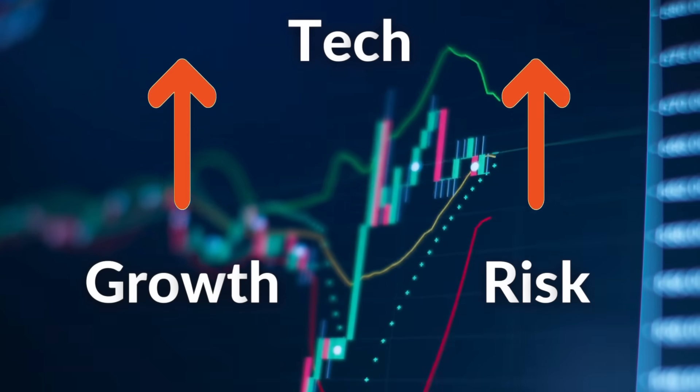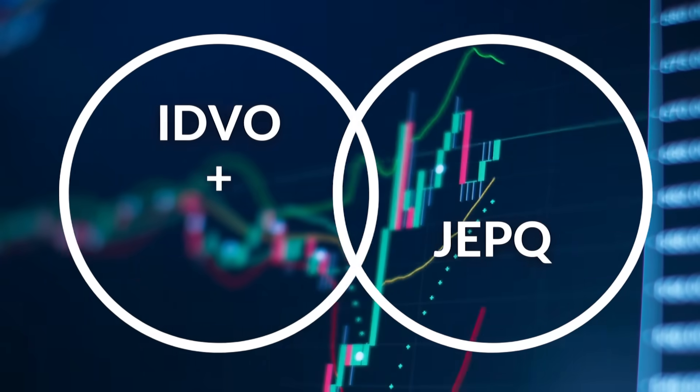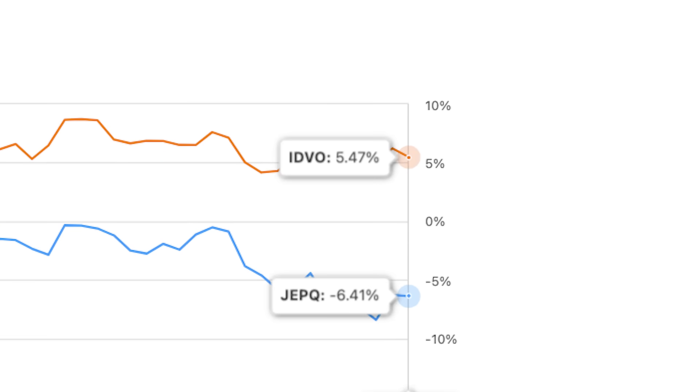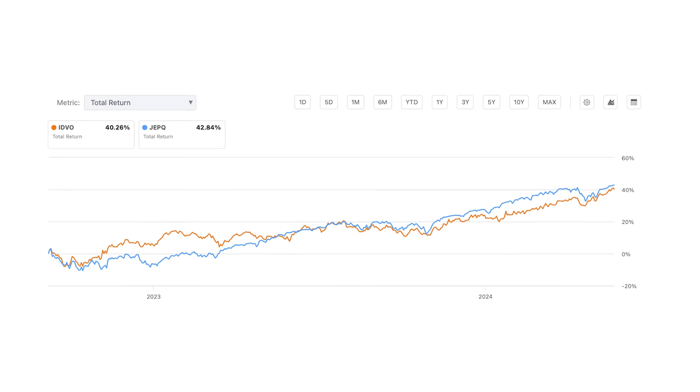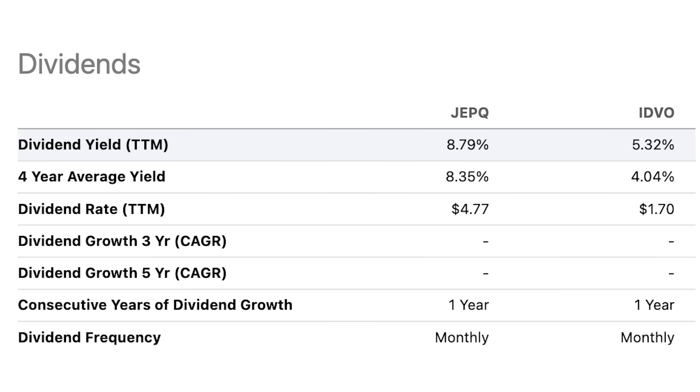If you have an ETF that is able to replicate the growth of a tech-focused ETF without the heavy allocation in tech, then you are getting an amazing complementary investment. Even though international markets move separately from the U.S. markets, they still reflect each other in terms of sector trends. Tech is subject to extreme volatility due to its high growth potential, but sectors like consumer defensive, energy, and communication consist of cash-flow-positive companies always in demand. So in a downward trend where JEPQ could suffer quite a bit, IDVO could potentially minimize that, while in an upward trend they both prosper. You're getting a 9% yield from one and almost a 6% yield from the other.